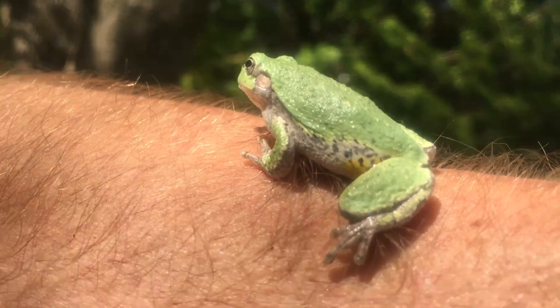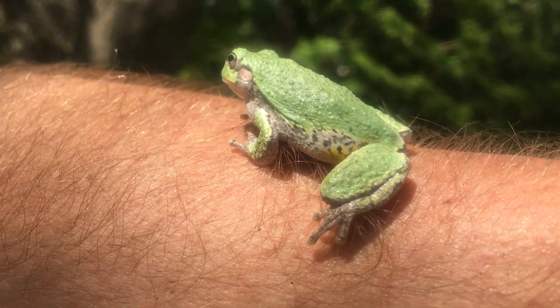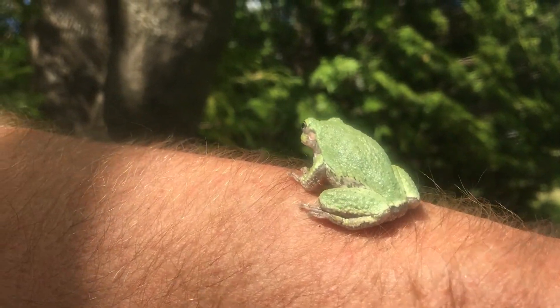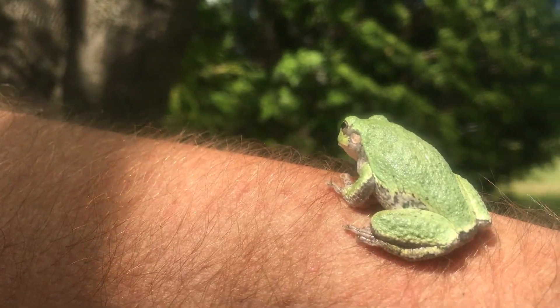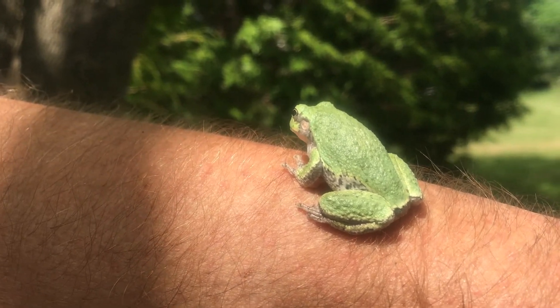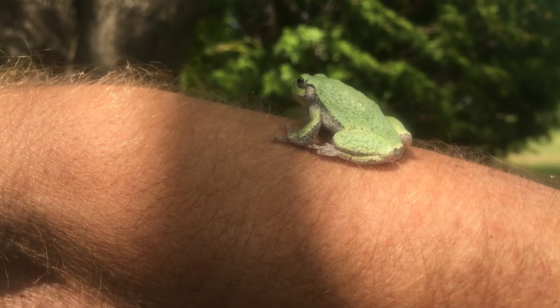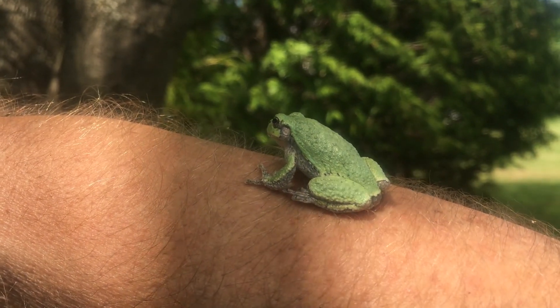We don't want to disturb him too much, so I'm going to put him back. I thought he's kind of fun to see and he'll stay around there. You can see some of the yellow when he moves — they're very cool. Let me know if you guys see any tree frogs. Okay, I guess it's time to put the dock in. See you guys later, bye bye!